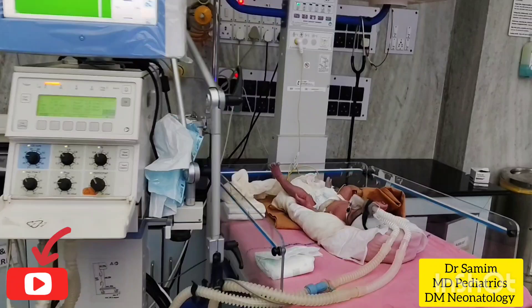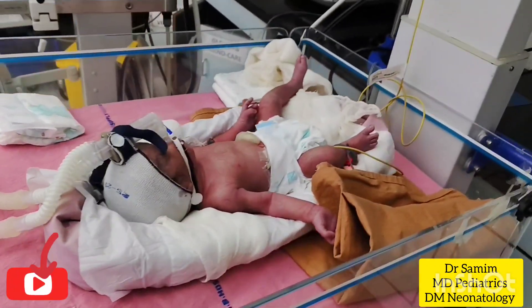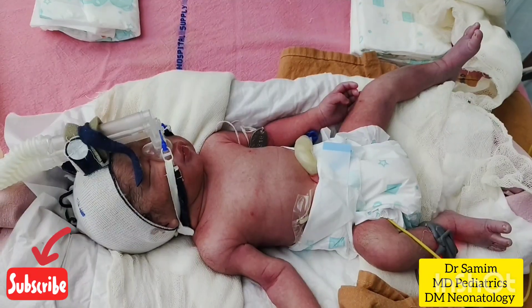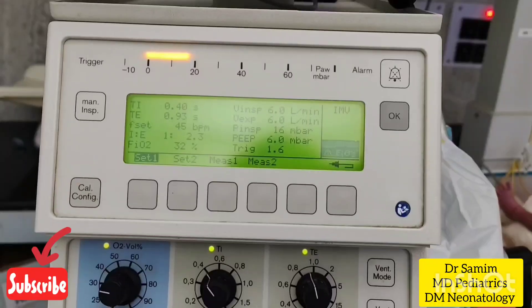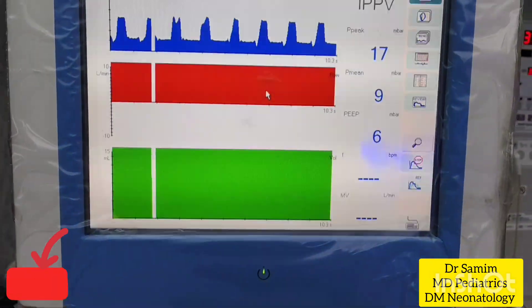A preterm male infant, born at 30 weeks gestation and weighing 1.4 kg via cesarean section, without prior antenatal steroids, initially cried at birth but soon showed signs of respiratory distress with grunting, necessitating non-invasive ventilation support via a nasal mask.